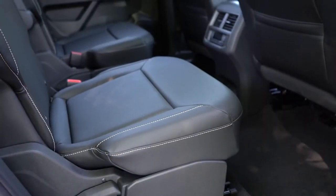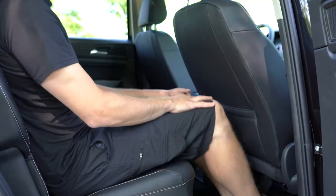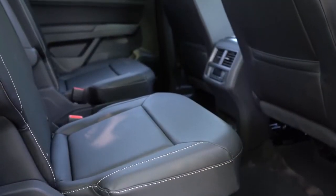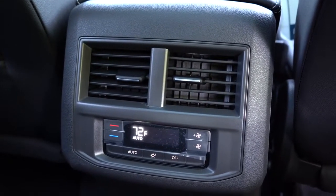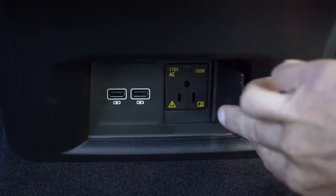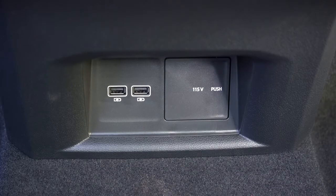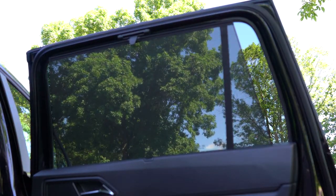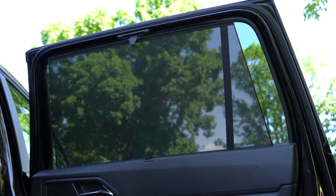Second-row legroom comes in at 37.6 inches. Bench seating or captain's chairs are available — captain's chairs are available for all trims except the S, and we have them today. Heated second-row seats come with the SEL Premium trim level. Second-row passengers also get a 115-volt power outlet, two USB charging ports, rear ventilation, and manual rear window sunshades — great for newborns or small kids to block awkward sun angles.